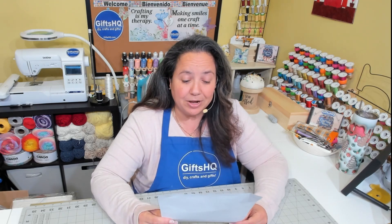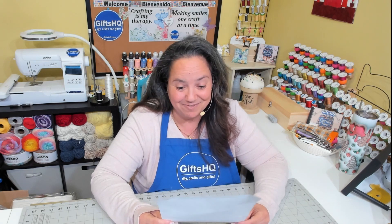It's a great beginner-project-friendly block. What is your preferred fabric cut? I have to say it's the 10 inch square layer cakes. I really love those.